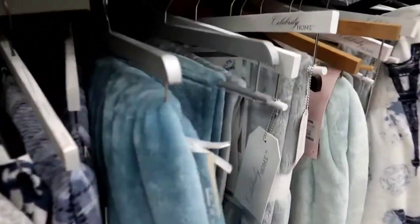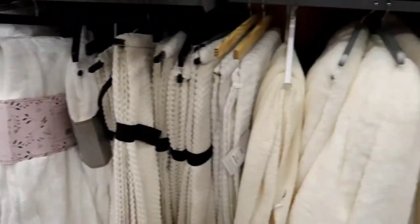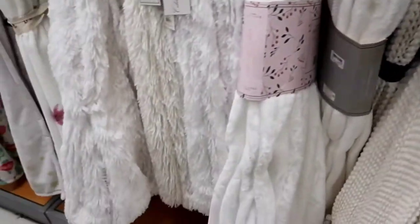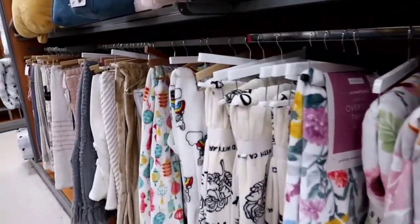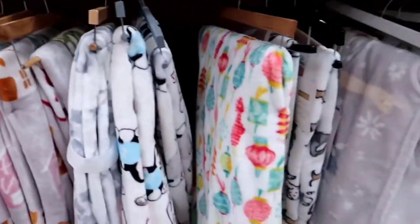They have some really, really pretty blankets and throws — full of them. So if you want to change out something, head over to TJ Maxx because they have them. They got the furry ones, the colorful ones — they really had some nice throws. These look like cartoon characters but they're not — they're just really colorful. Really nice stuff.